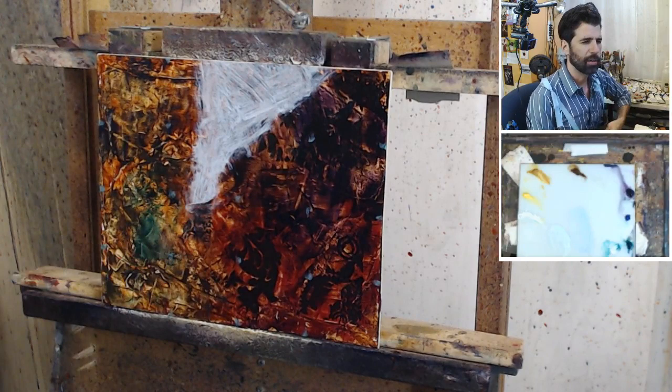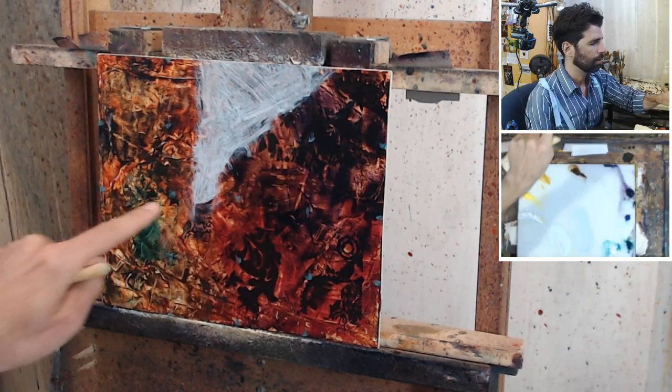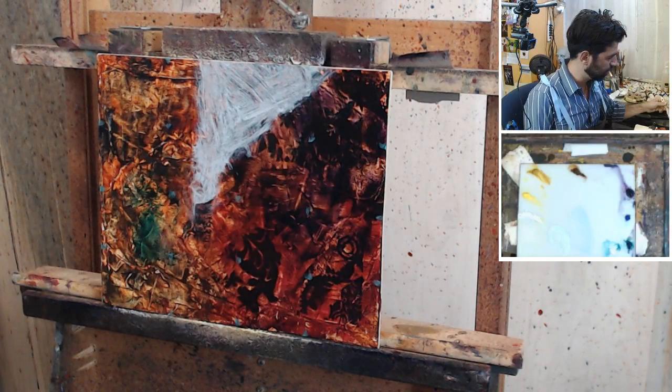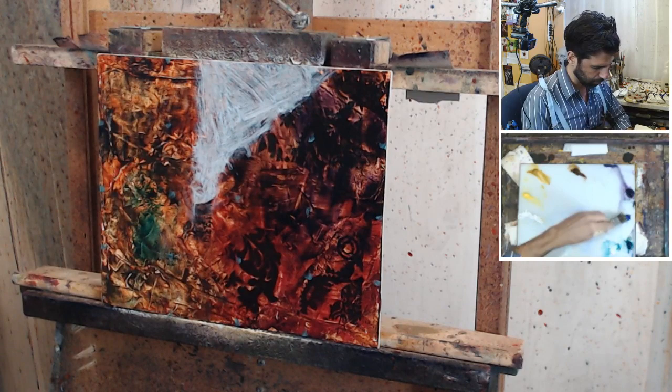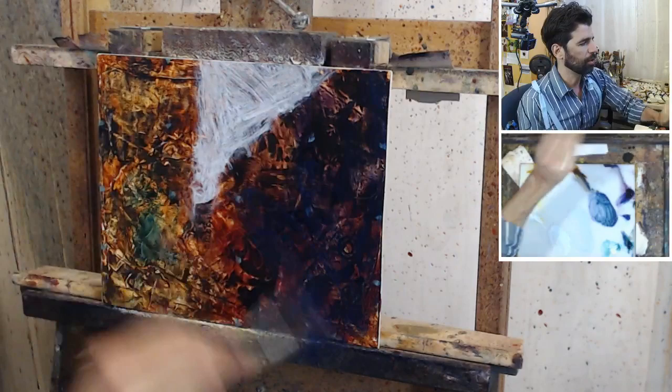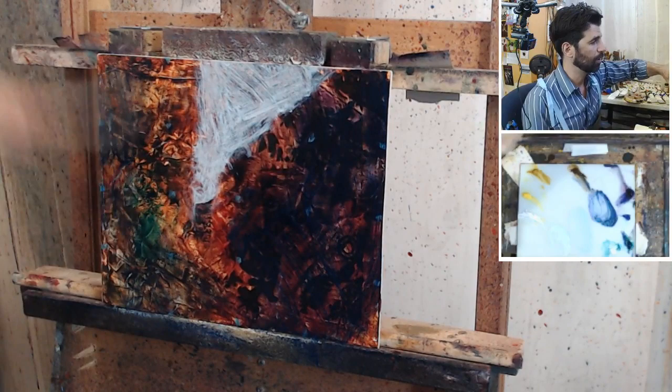The underpainting is totally dry so I can push and pull the paint around as I want. I want this whole thing to be a dark bluish-purple, so I'm going to start filling that in now. There's a whole lot of brown going on in the underpainting so far, and that is not what the painting is going to be like — it's going to be much more blue.